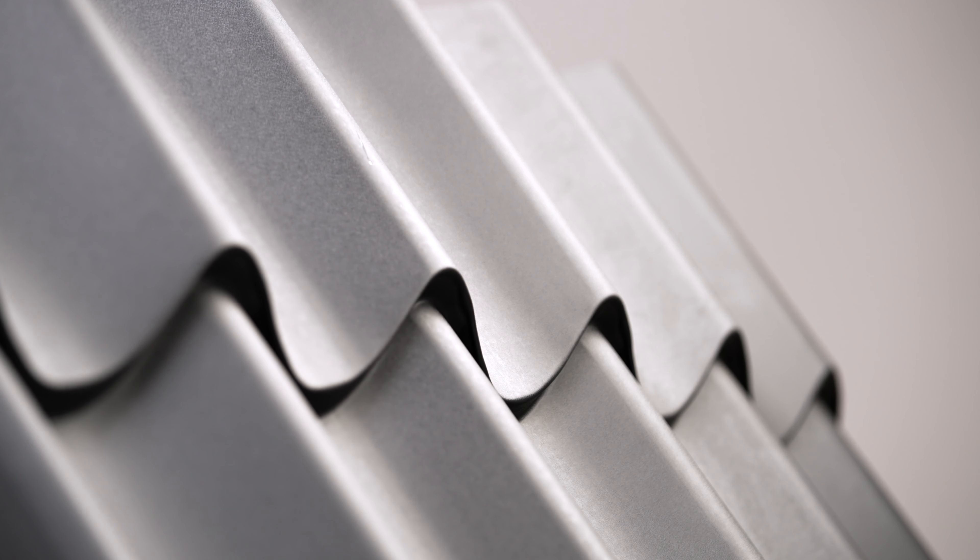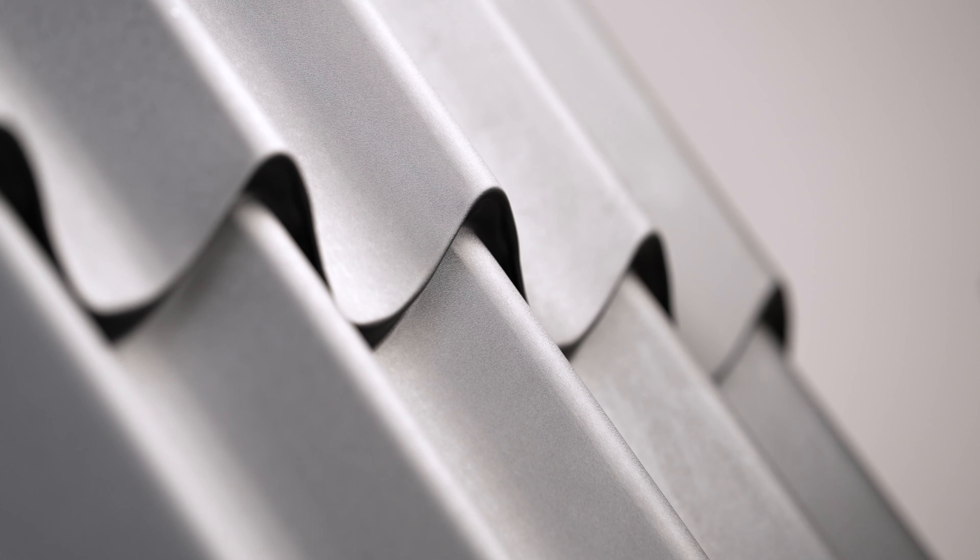Cladco Tileform roofing sheets are the optimum solution for projects requiring a lightweight, authentic pan-tile effect. Cladco Tileform sheets are manufactured from high-quality galvanised steel, offering a long-term solution for your project's needs.